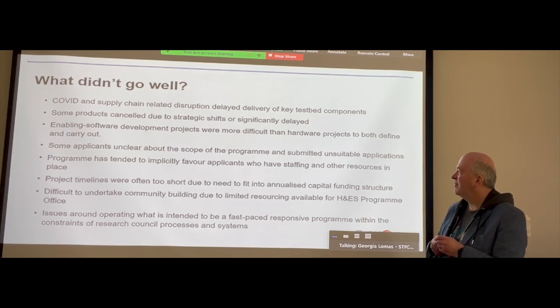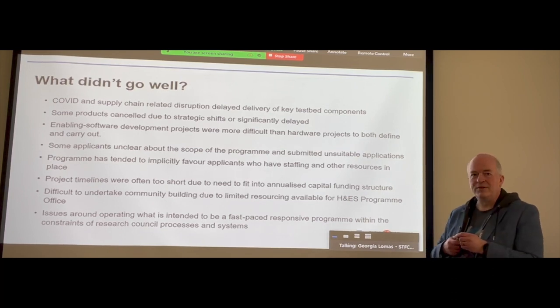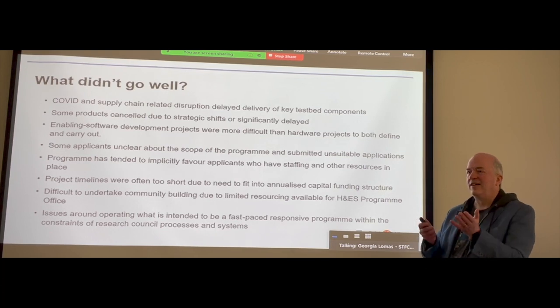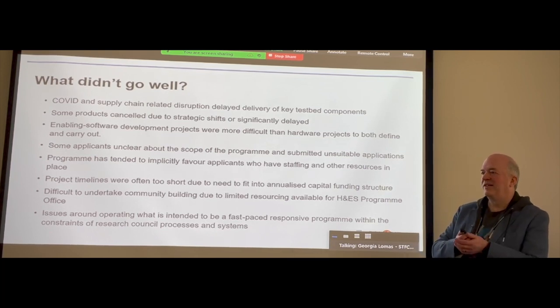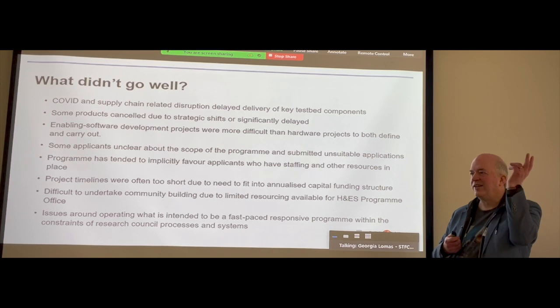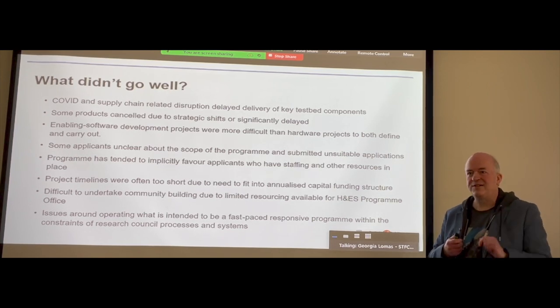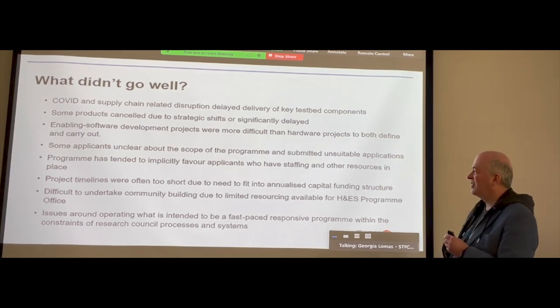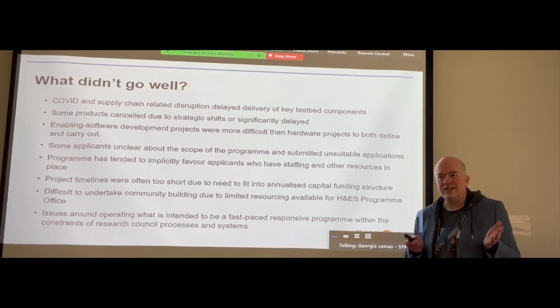In spite of all that, some people put in proposals that were essentially: buy me a cluster and I'll go off and do interesting things with it — but there was no novelty about it, it was essentially just a funding opportunity. Kudos to them for trying, but unfortunately it was not going to happen.